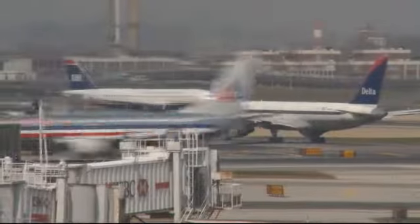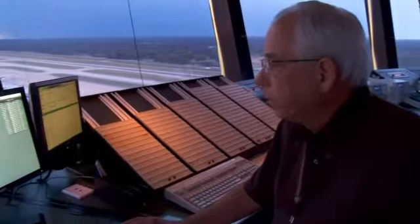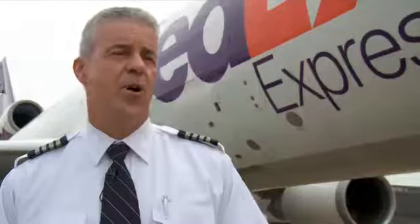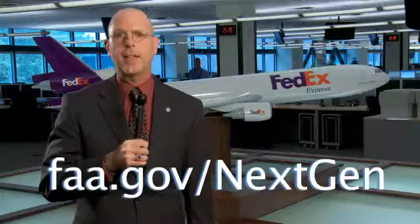That work is getting underway this year. If all goes well, datacom departure clearances should start becoming a permanent fixture in towers in 2016. This will be well received by both pilots and air traffic controllers. For more information about datacom and other NextGen programs, visit FAA.gov/NextGen. From Memphis, Tennessee, I'm Bill Gordon.